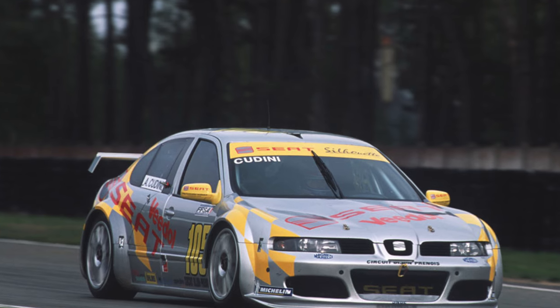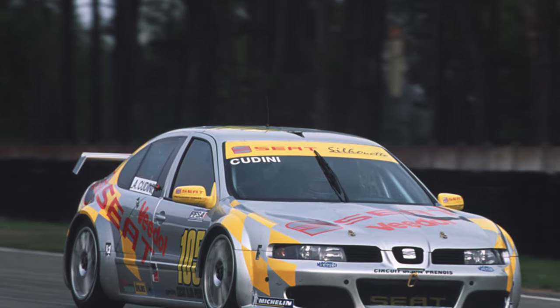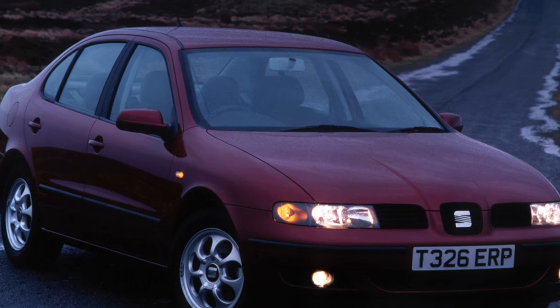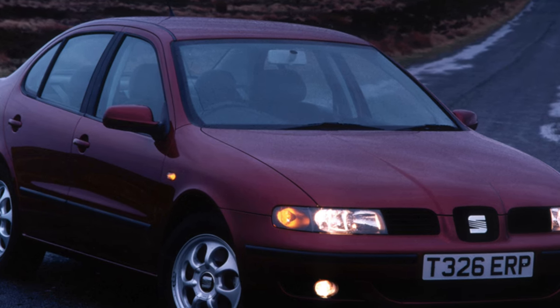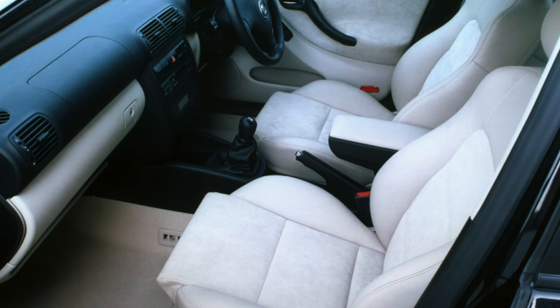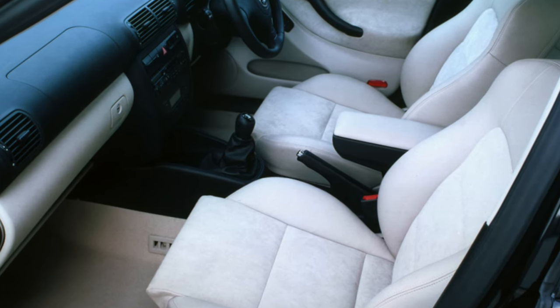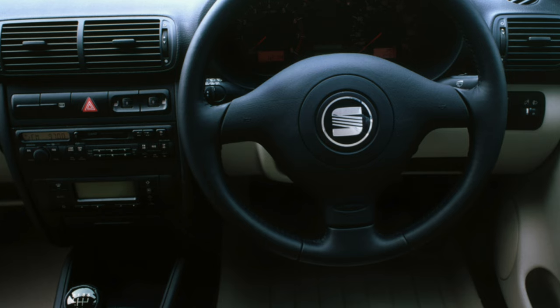The equipment is quite rich — in addition to the basic ABS, there is a brake force distribution system, climate control, leather steering wheel, gear knobs and seats, and a sunroof. The famous Italdesign studio and renowned stylist Walter de Silva, who once created Alfa Romeo models, worked on the Toledo's styling. The front of the Toledo is similar to the SEAT Leon hatchback, which was released simultaneously with the sedan.